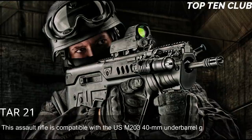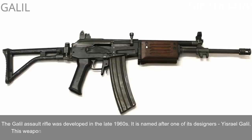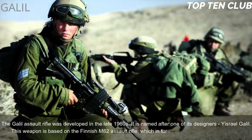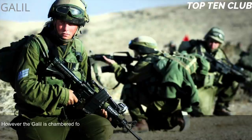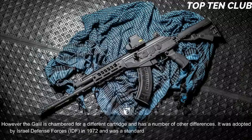Number 6: Galil, Israel. The Galil assault rifle was developed in the late 1960s and is named after one of its designers, Israel Galil. This weapon is based on the Finnish M62 assault rifle, which is itself a clone of the Soviet AK-47. However, the Galil is chambered for a different cartridge and has a number of other differences.